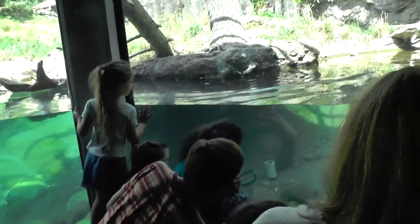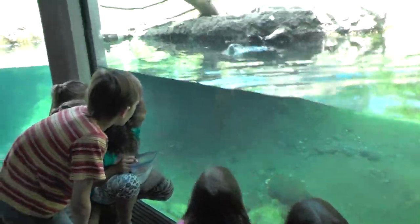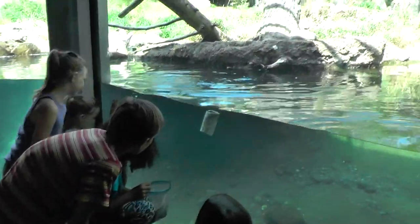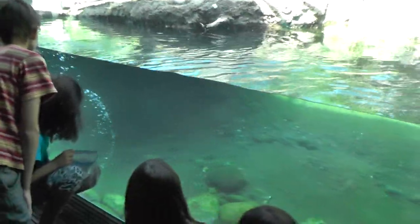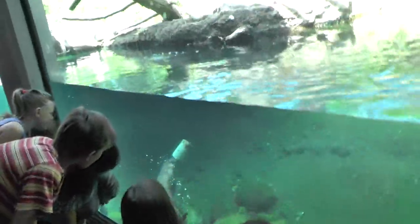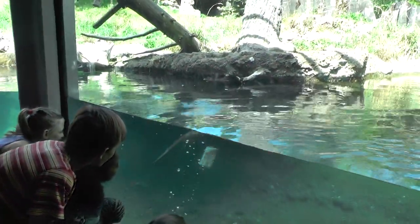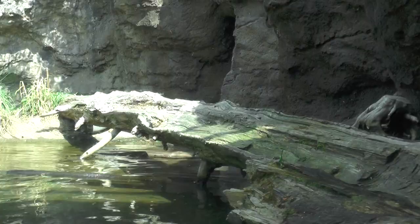Is he coming? There he is — he's got something, a toy, something to play with. Yep, and that's going to land on the water. Oh, he must come up for air — he's so huge. Yeah, he must be doing that for air.